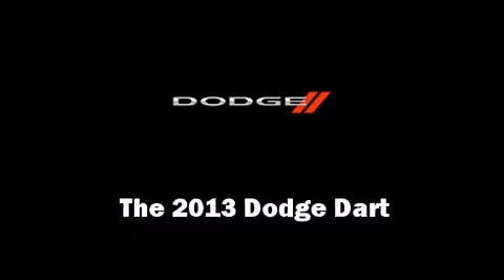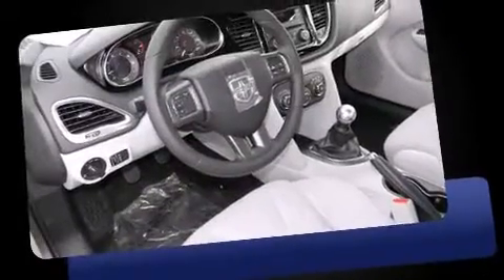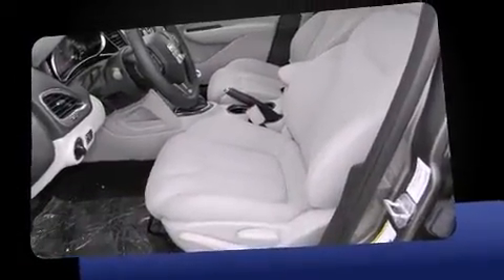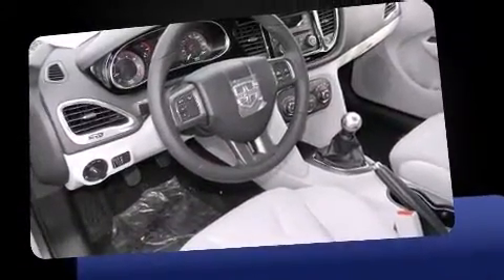This four-door, five-passenger sedan will allow you to take command of the road with confidence. It features a standard transmission, front-wheel drive, and an efficient four-cylinder engine. Turbocharger technology provides forced air induction, enhancing performance while preserving fuel economy.